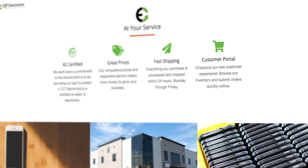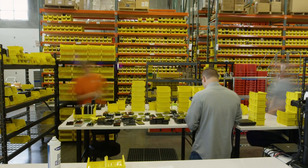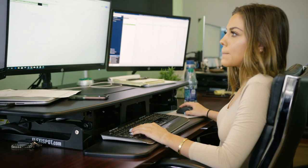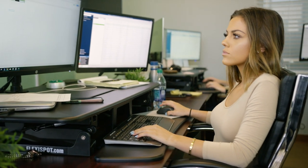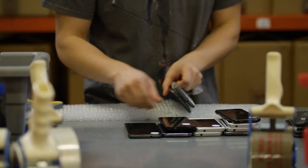As a customer, you can access the inventory at any time using our online customer portal. Each morning at 7 a.m. Mountain Time here in the U.S., our sales team arrives to process orders that have been placed through the customer portal. We will do a second check of the quantities available as we pick and pack each order.